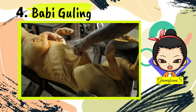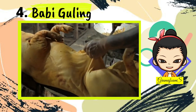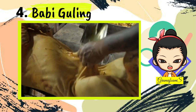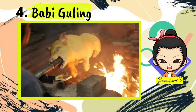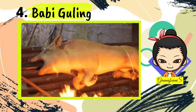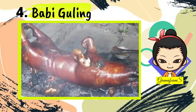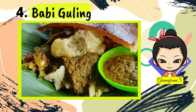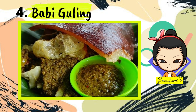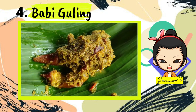Number 4: Babi Guling. Babi guling is an all-time favorite, consisting of spit-roast pig stuffed with rich traditional spices and vegetable mixes such as cassava leaves, slowly rolled over a coal fire. Guling means "to roll" in Indonesian. The crisp brown skins are prized, while the meat is a tender and juicy treat. At first, babi guling was a communal treat during special festivities and ceremonies, but you can find it at many warungs, food stalls, and restaurants that specialize in this dish.